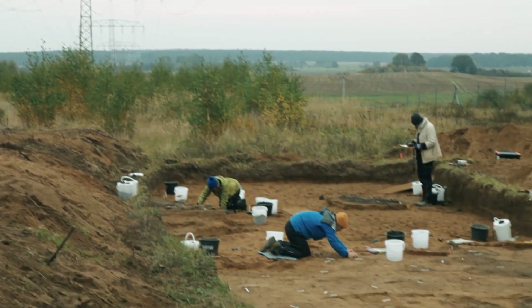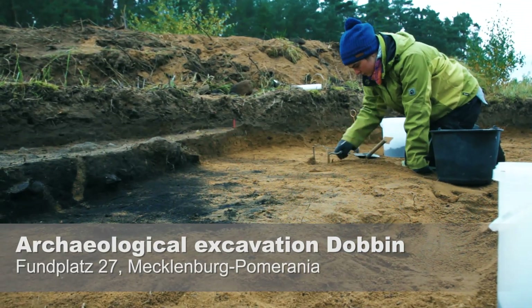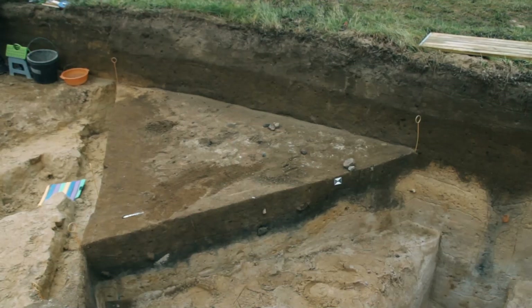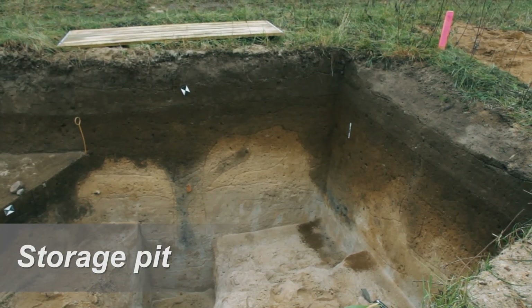We are conducting archaeobotanical investigations in this area. Archaeobotanical investigations are concerned with ancient remains of plants that have been retrieved from archaeological excavations. We work in the vicinity of the excavation and receive soil samples from the archaeologists, which we screen for plant remains. As archaeologists, we are interested in understanding the everyday life of past human populations.